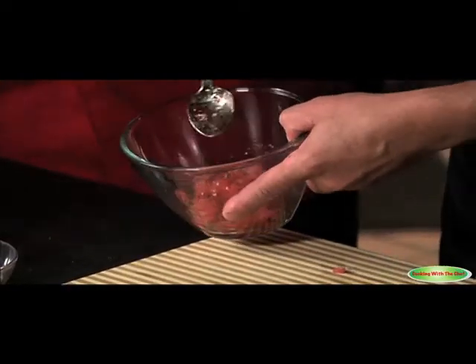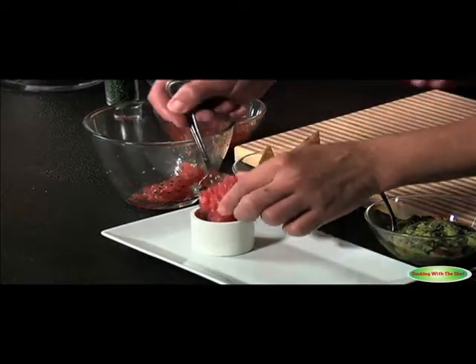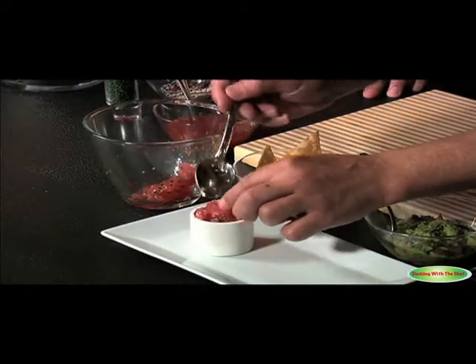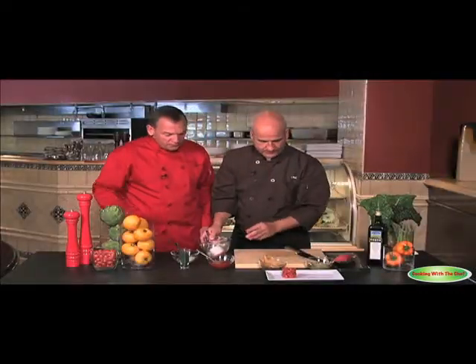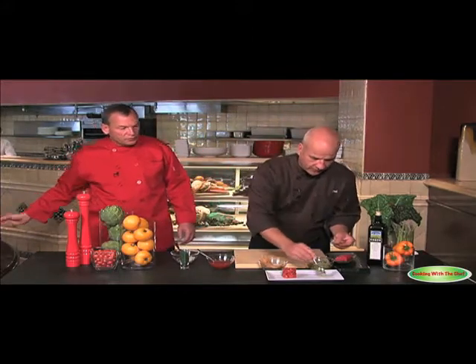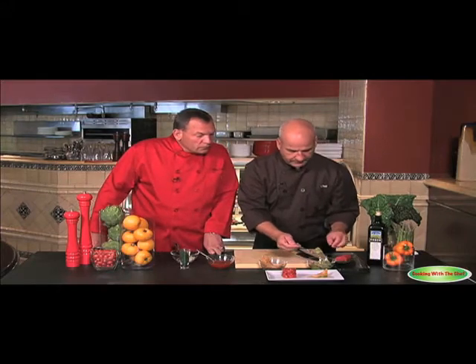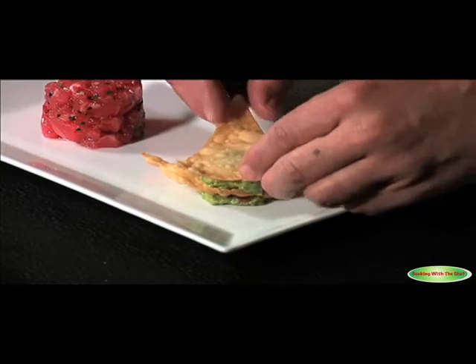So I'm ready to plate that up. We do a little adorn, a little timbale. And then we have a little bit of guacamole, avocado with tomato, and some crisp fried wonton chips. So that's just guacamole and tomato? Yes. Very nice.